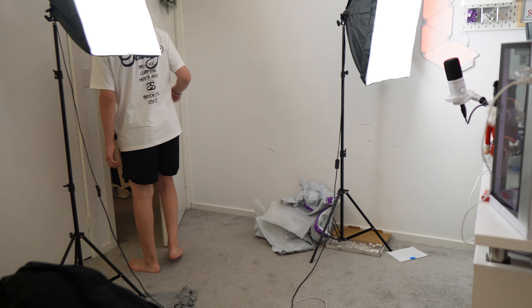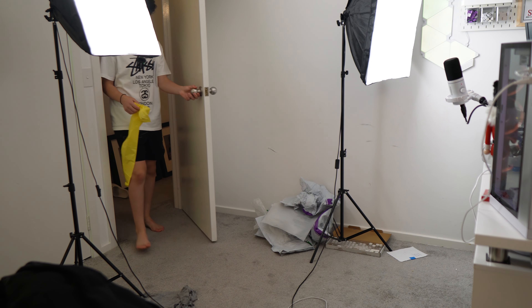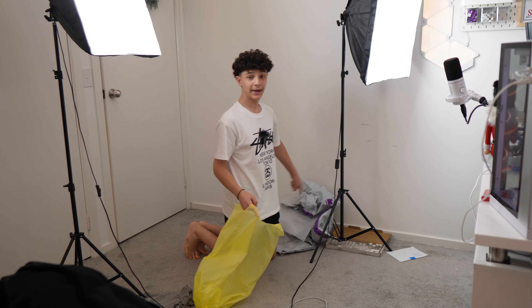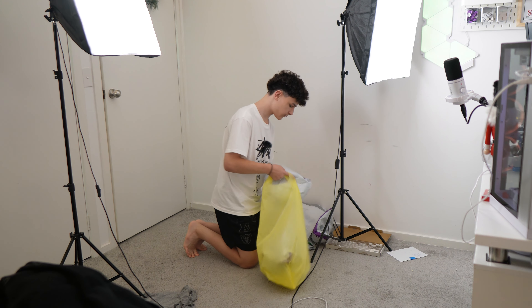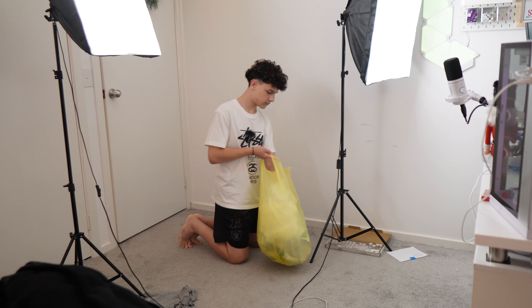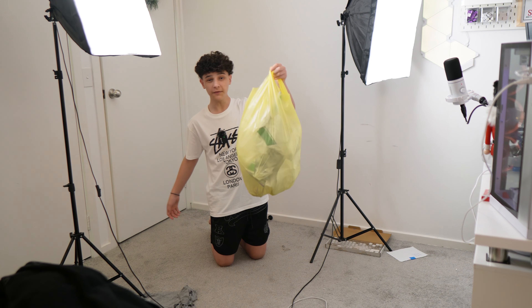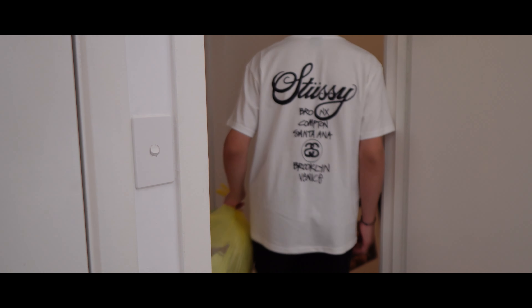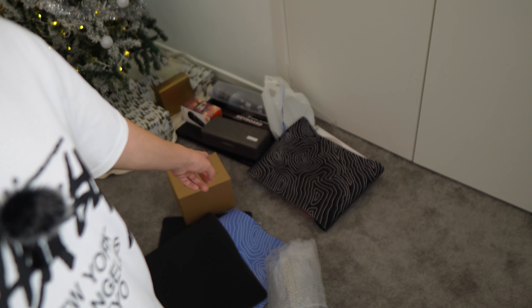That's it for all plastic bags and everything. So I'm gonna get a plastic bag from downstairs and put it all in there and take it to the trash. Got my bin. So let's start packing all this stuff in the bin. That is one full bin. Let's take this to the trash.